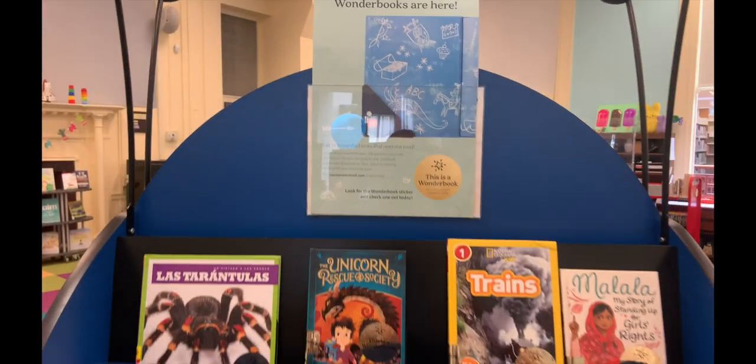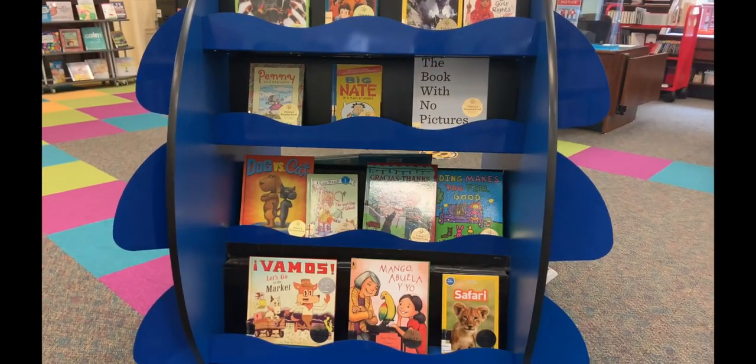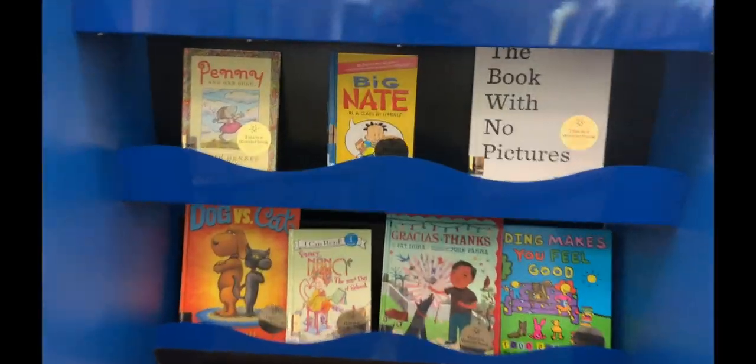We also added wonder books to our collection. Wonder books are books that have audio inside of them. They give you two options: a read-along option and a learning mode option.